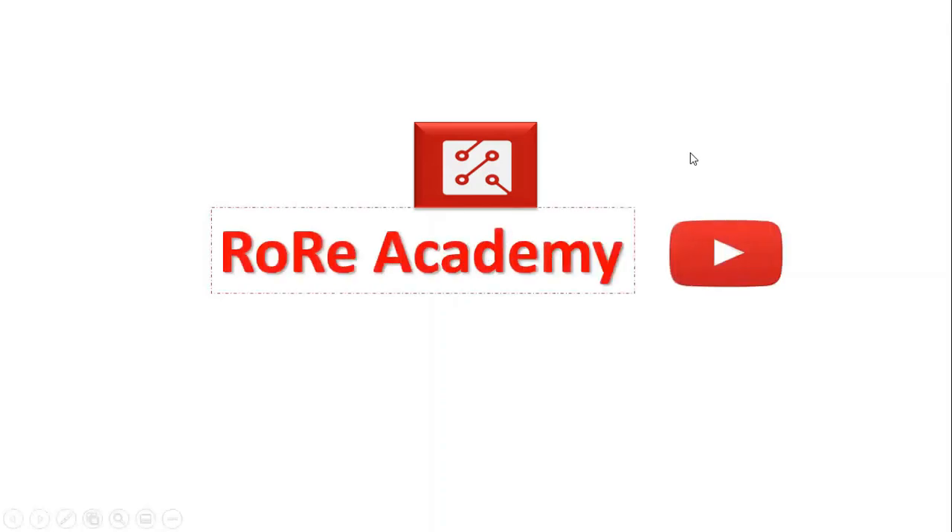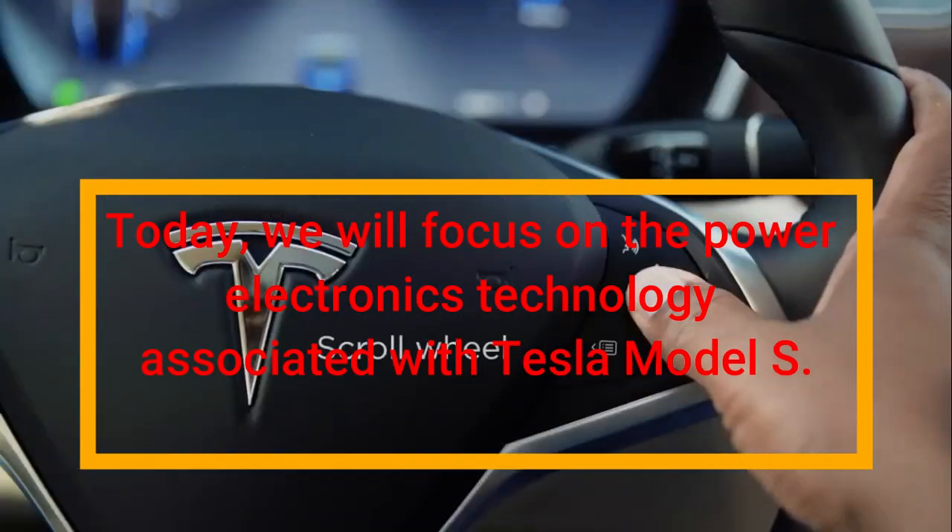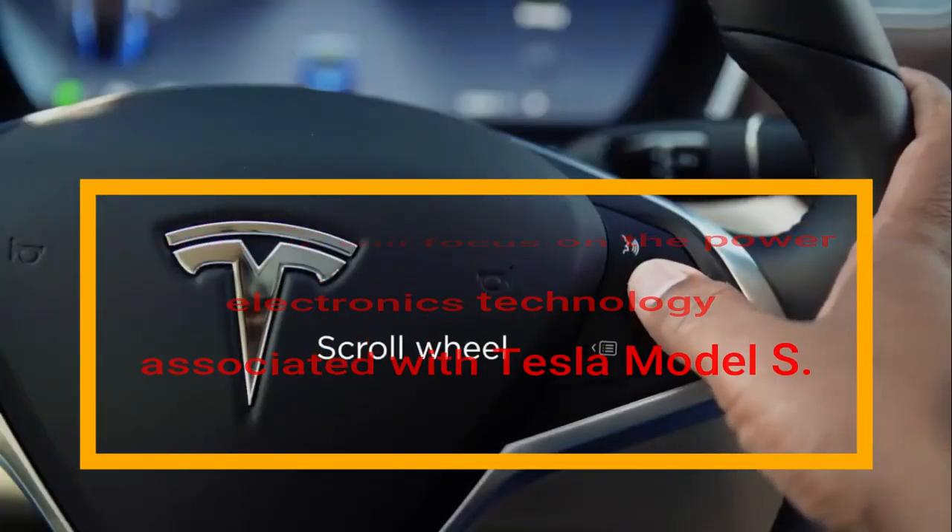Welcome to the Rory Academy YouTube channel, where we present information that helps you improve your understanding and knowledge about power electronics technology and its emerging applications. Today, we will focus on the power electronics technology associated with Tesla Model S.